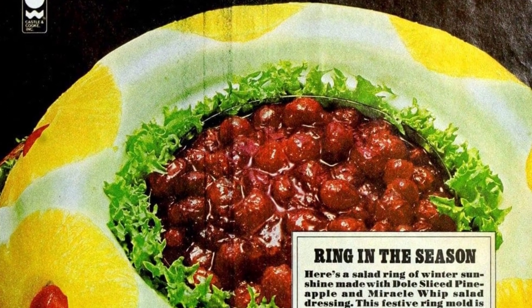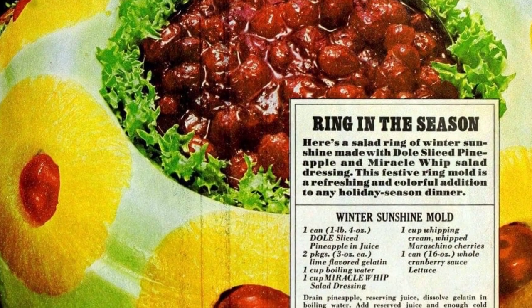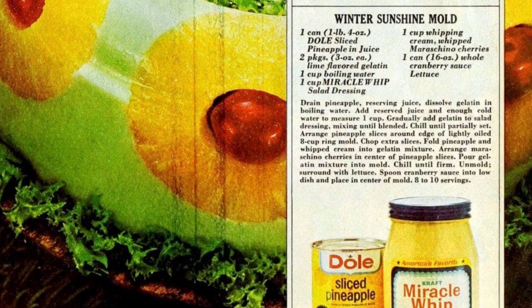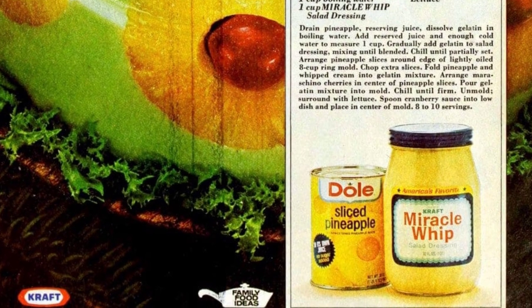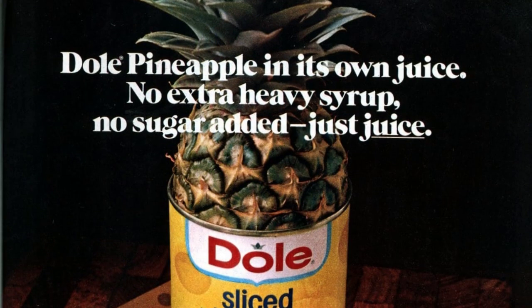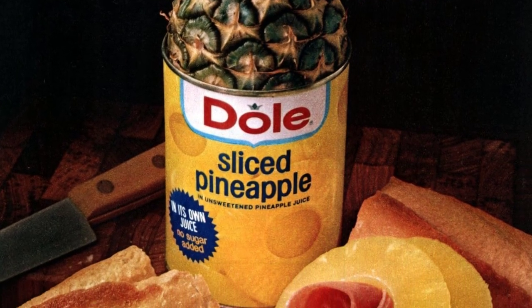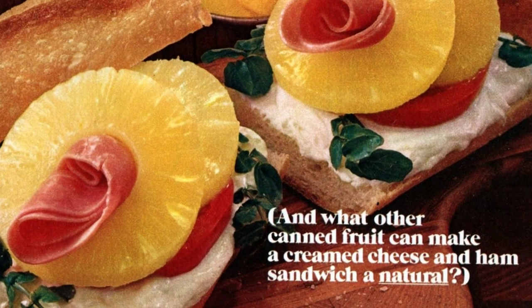We're making a salad ring with Dole sliced pineapple and Miracle Whip salad dressing. First, drain the pineapple and dissolve gelatin in boiling water. Then arrange the pineapple slices in a ring mold and pour in the gelatin mixture. Chill until firm, then unmold and serve with lettuce and cranberry sauce. Dole pineapple in its own juice — no extra heavy syrup, no sugar added, just juice. And what other canned fruit can make a cream cheese and ham sandwich a natural?